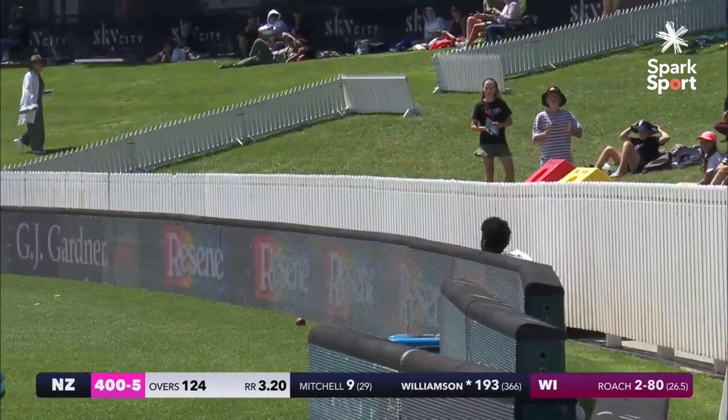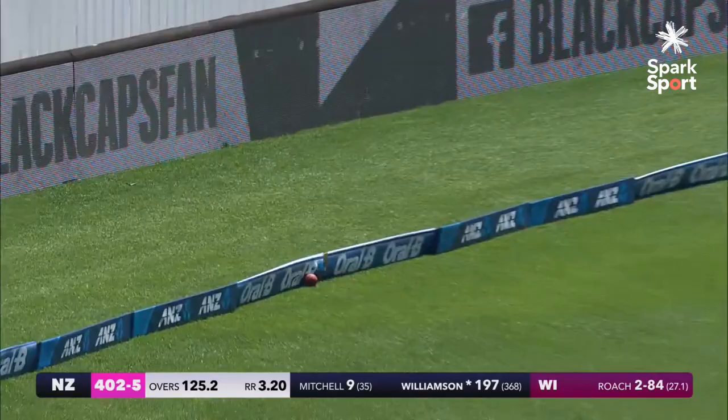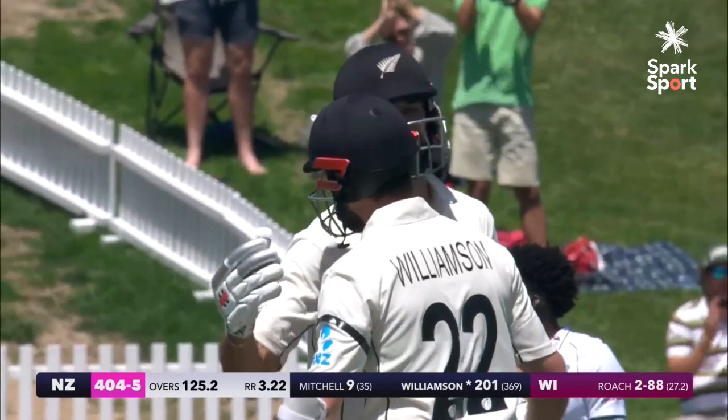Just ease it away — nearly at it for four, in fact he has it for four. Driven, finds the gap, he finds the gap and it will run away. What a way to bring up his third double century — an innings of the highest skill.